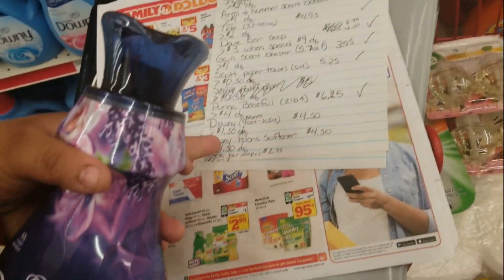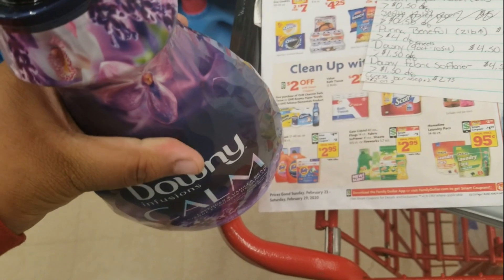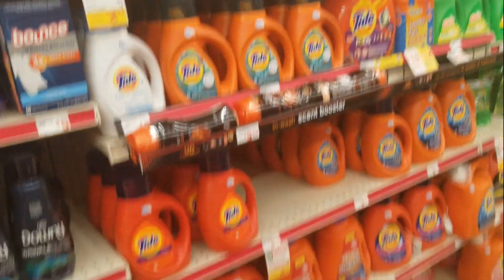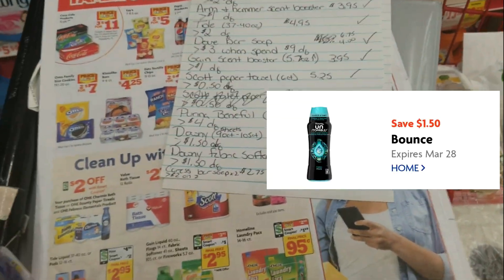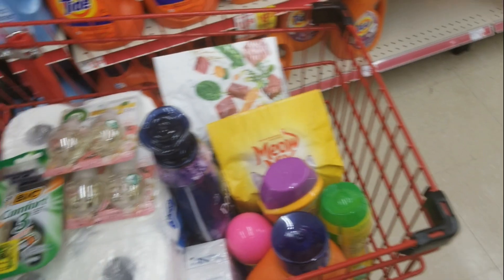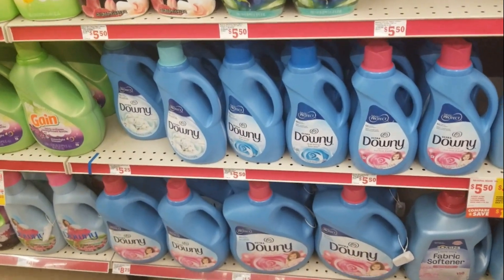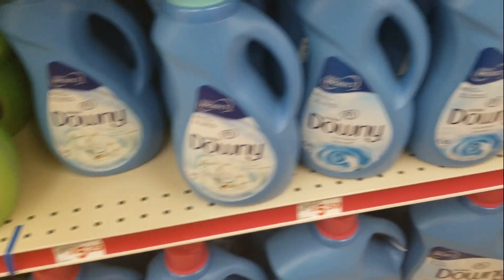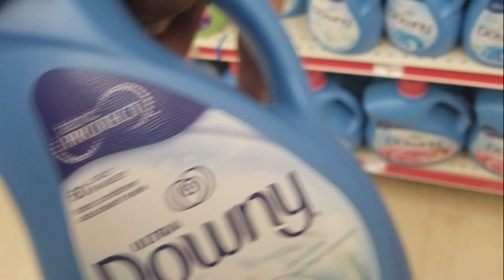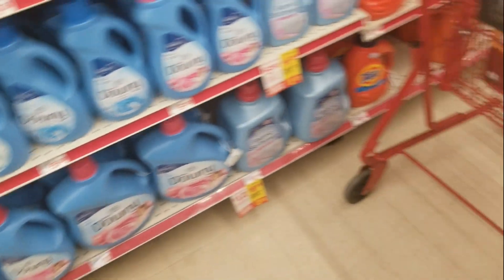The dryer sheets weren't qualifying with the coupon I wanted to use, but these do qualify. They're normally $5.50 and supposed to be on sale for $4.50 — I'm hoping they are because this store doesn't have everything marked. There's a $1.50 digital coupon that I'm attaching to this, and I did already check it and it does qualify. So all of the Downy is on sale for $4.50, and then with the $1.50 coupon they go down to $3.